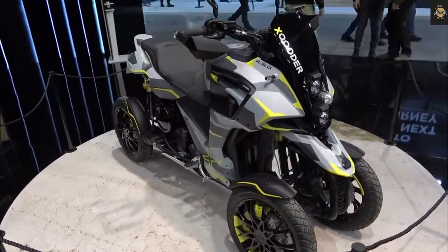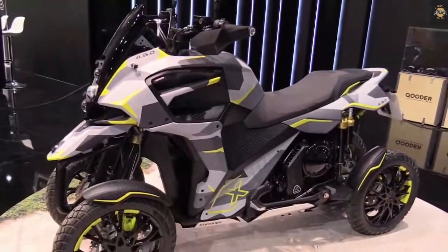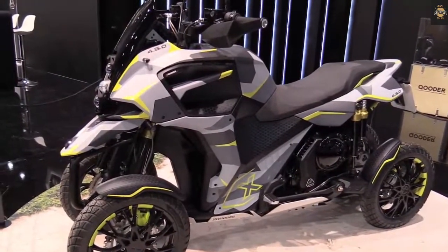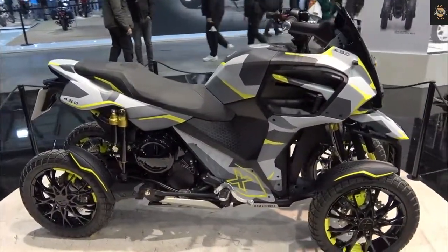Hello everyone, welcome back to Moto Stylish channel. Today we will introduce the 2022 Quadro QV4, the four-wheel scooter from the Swiss brand Quadro, formerly known as Quadro.